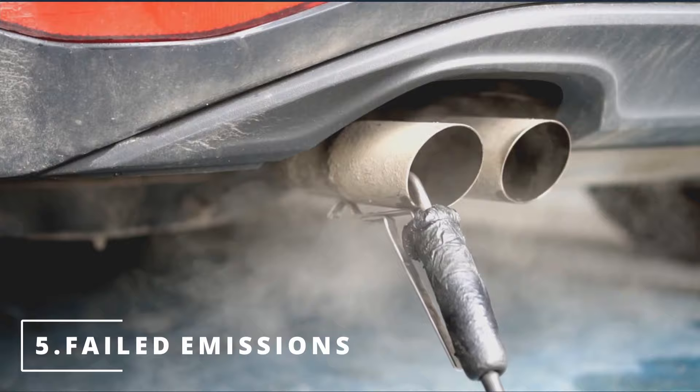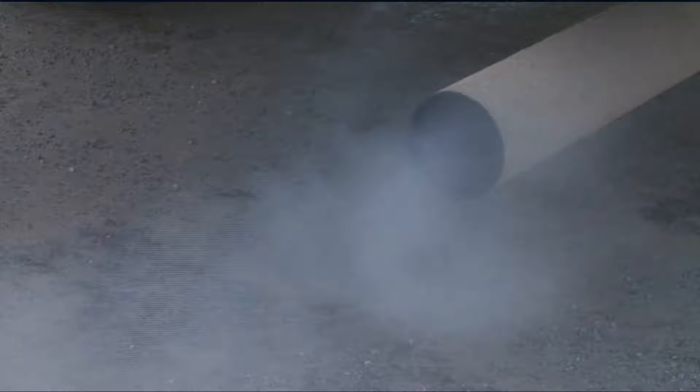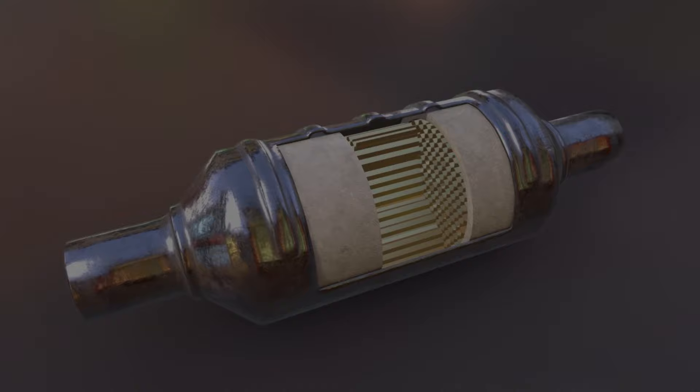The fifth symptom is a failed emissions test. If your injector is leaking from the nozzle, it's going to dump more fuel than what's actually needed. This extra unburnt fuel creates more unsafe gases which then go through the catalytic converter and out the tailpipe. It's super important to fix the problem right away to prevent damage to the catalytic converter and oxygen sensors, as these can get clogged by carbon buildup.